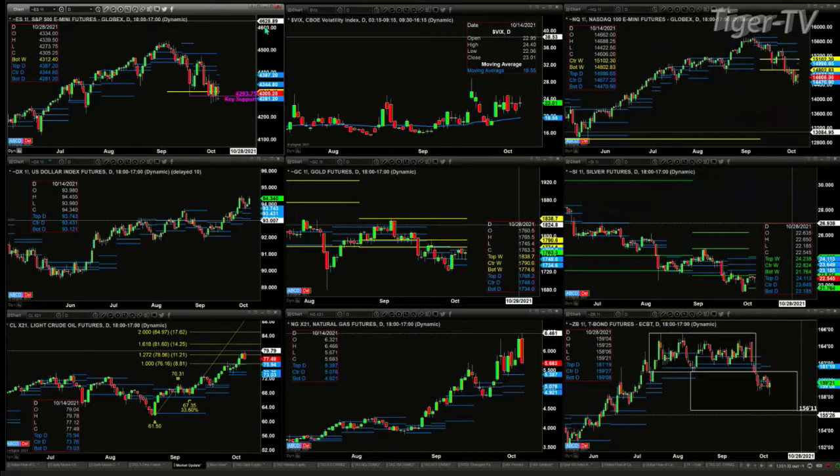The NQ is also attempting to form a new bullish structure daily profile, with support at $14,470 and resistance at $14,986. The U.S. dollar index is moving higher, as is gold, just slightly. Silver is trading within its weekly profile — a brand new weekly profile that is bullish in structure. There should be good support at $21.76.